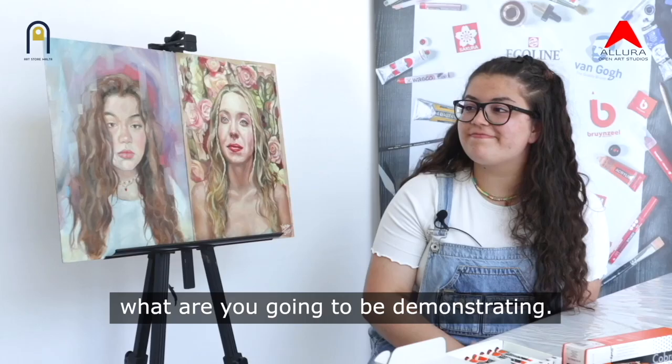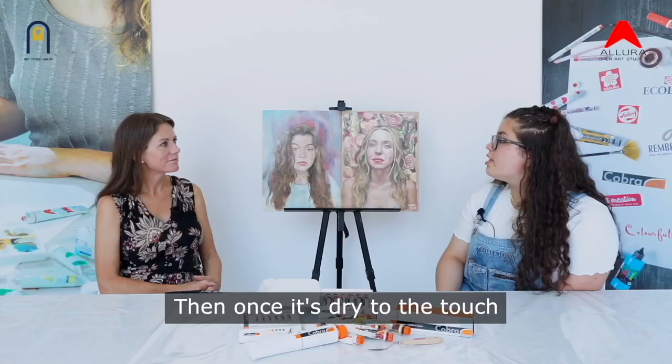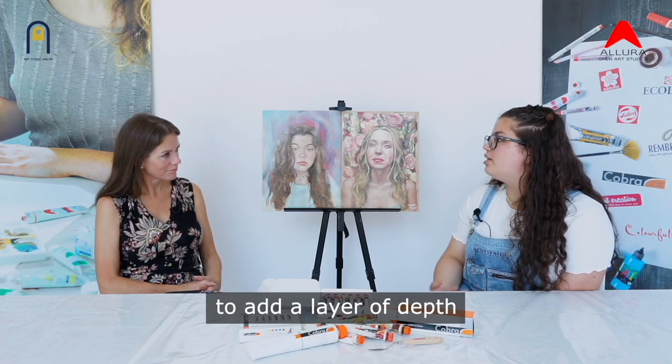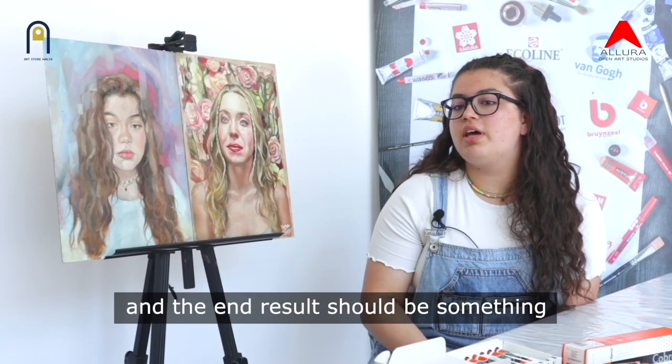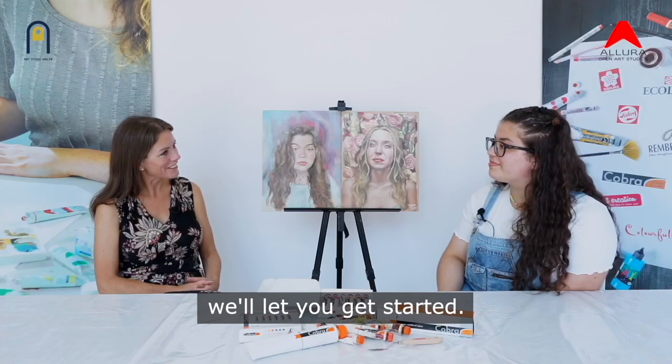Talk us through what you're going to be demonstrating. Today I prepared a sketch of a portrait I will be painting in oils. Then once it's right to touch, I will be glazing it to add a layer of depth. And the end result should be something close to or similar to the reference photo. Okay, looking forward — we'll let you get started.